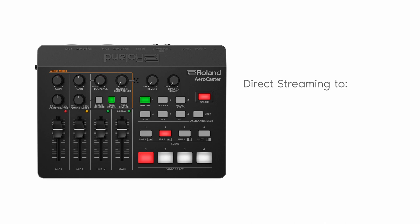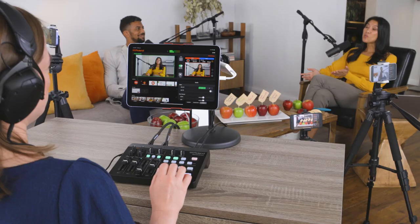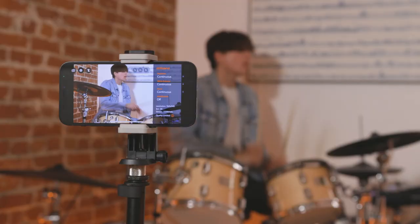You can do direct streaming to YouTube, Facebook Live, Twitch, and custom RTMP channels over Wi-Fi or 4G/5G cellular networks.